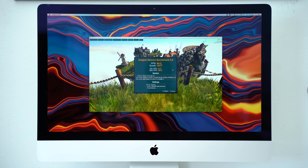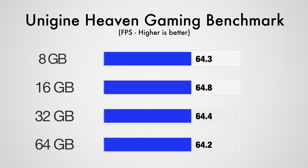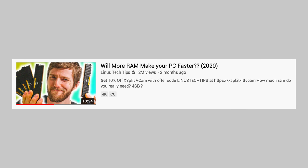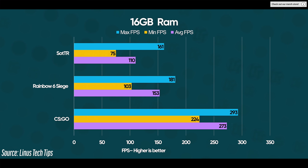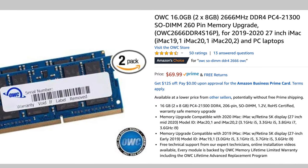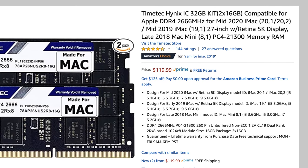Moving on to our gaming test, we ran Unigine's Heaven benchmark while having 10 Chrome tabs open, and to our surprise, we got basically the same score no matter how much RAM we had, even with only 8GB of RAM. Linus Tech Tips actually did a great video on this, testing 3 different games, and they found that going from 8GB to 16GB gave them a much smoother gaming experience, but going from 16 to 32 didn't really change much at all. One benefit with the iMac is that you can buy some RAM and add it to the existing 8GB already in the system, so if you buy a 16GB kit for only $70 on Amazon, you can fill the empty slots and have 24GB total, or get a 32GB kit and end up with 40GB of RAM total.